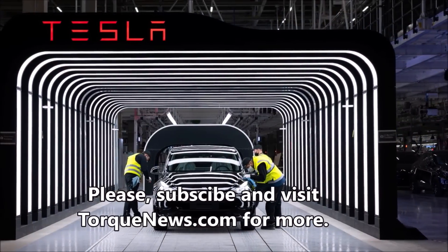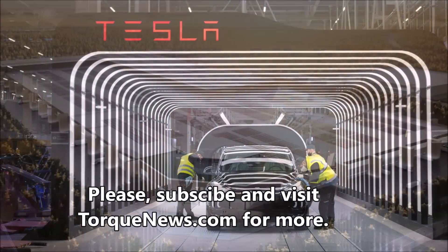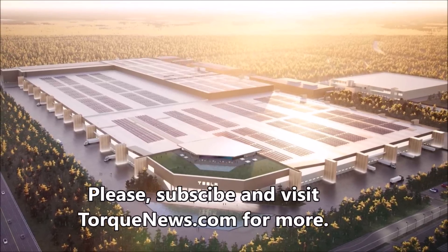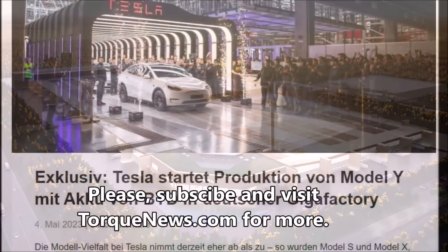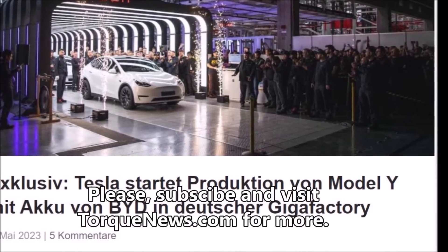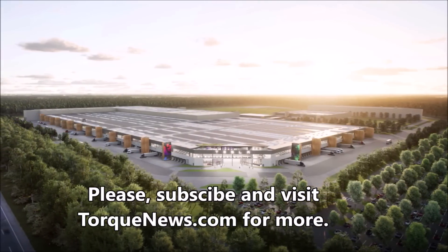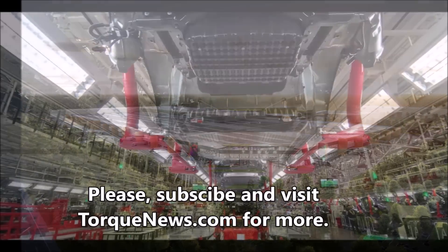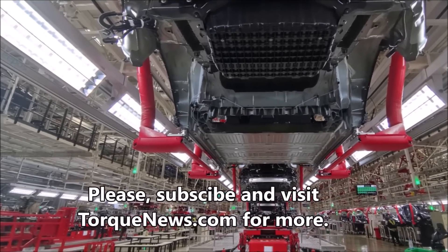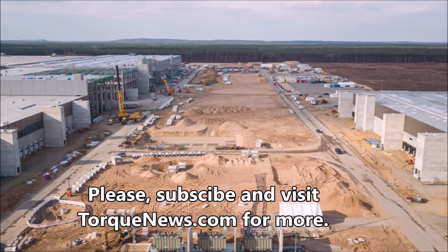Tesla does not have a large lineup of vehicles, but the company appears to be delivering and diversifying its lineup of battery suppliers. If recent reports are accurate, then perhaps Giga Berlin has started building Model Y units with the much-rumored batteries from BYD. Tesla Germany's Giga Berlin currently offers three variants of the Model Y crossover. The entry-level variant, which features a rear-wheel-drive setup, has so far been imported from Gigafactory Shanghai.